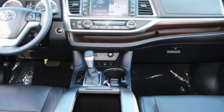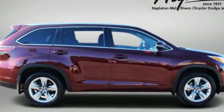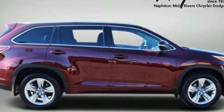Comfortable, convenient, quality. Toyota. There's even more to see in person — take it for a test drive today.